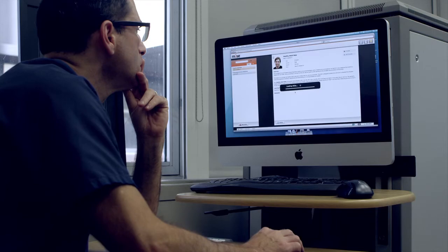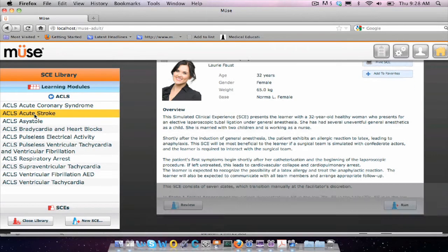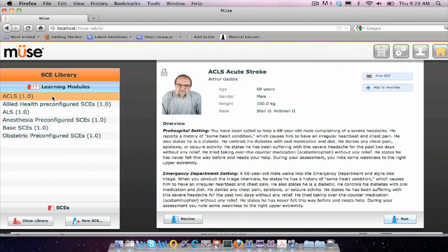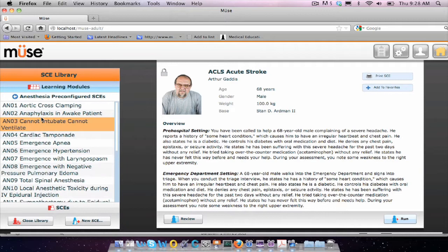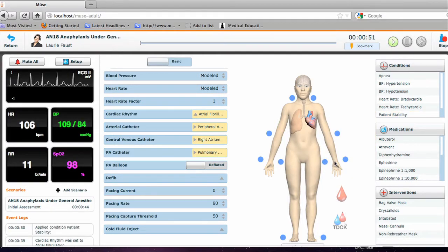The system contains pre-programmed pharmacokinetic and pharmacodynamic parameters for more than 60 intravenous drugs. The HPS automatically responds to incorrect medication with no user intervention necessary. Muse, the HPS operating system, contains six patient profiles that can be layered with 50 simulated clinical experiences to create dynamic training scenarios, including tension pneumothorax, can't intubate, can't ventilate, anesthesia machine failure, anaphylaxis, and more. Launch a patient scenario in Muse with two clicks or operate HPS on the fly.